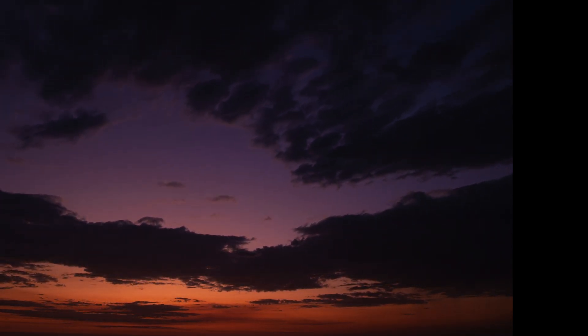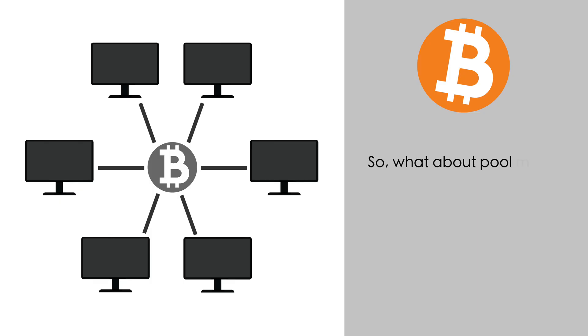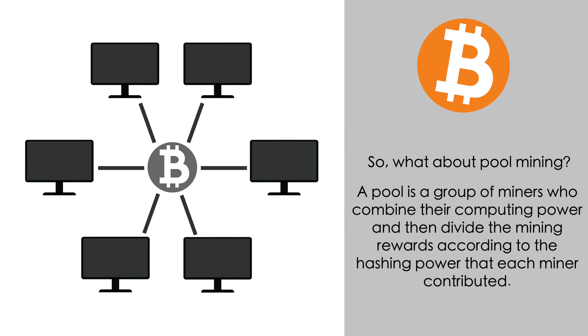Second, the last Bitcoin will already have been mined by 2140, just 117 years from now. So mining for 2 billion years wouldn't be possible even if you had the patience or the lifespan. So what about pool mining? A pool is a group of miners who combine their computing power and then divide the mining rewards according to the hashing power that each miner contributed.